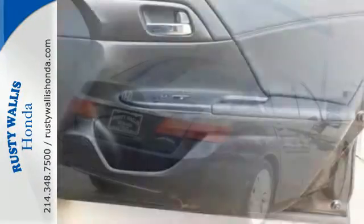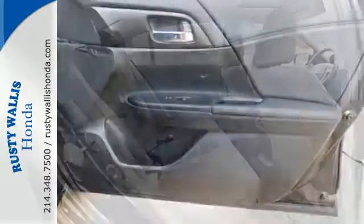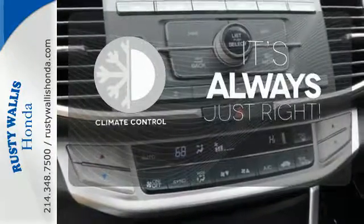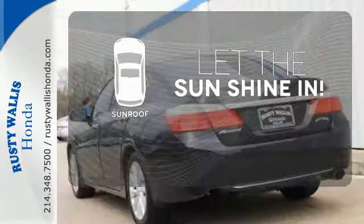It also has a rear view camera, dual zone climate control, and intelligent multi-information display with 8-inch high resolution screen. Set it and forget it with the climate control. Hindsight is 20-20 with a backup camera. Let the sunshine and fresh air in with the sunroof.